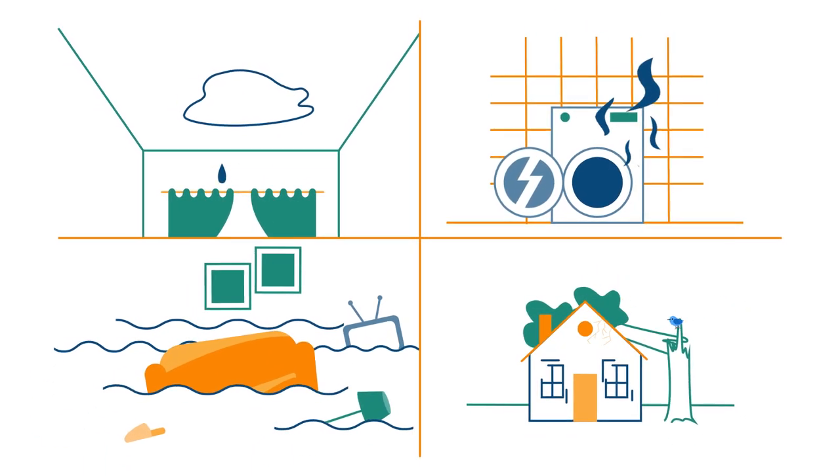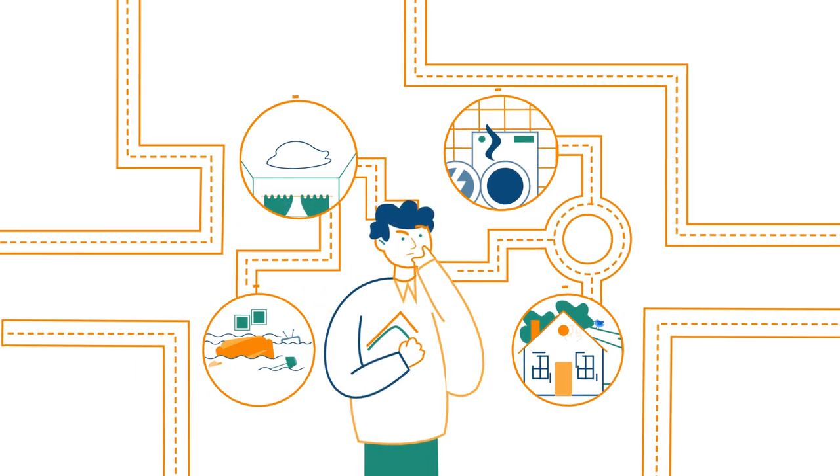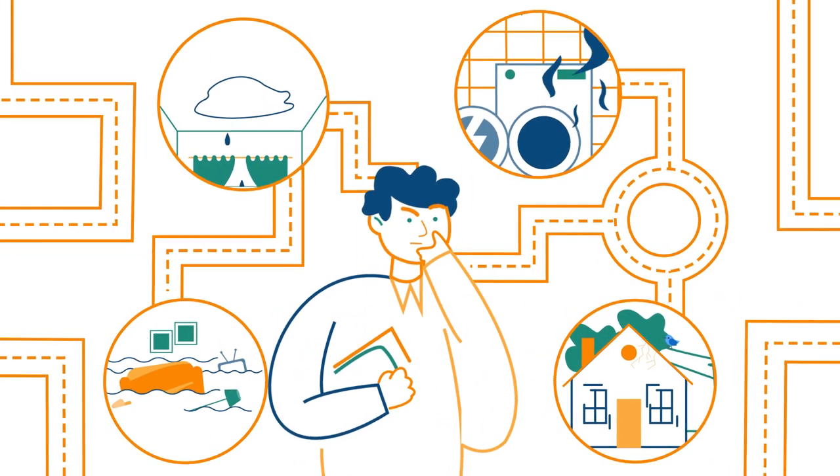If you are in the insurance business, then you know how much time, money, and effort goes on traveling to examine affected assets. But now, there's Insurance Room.